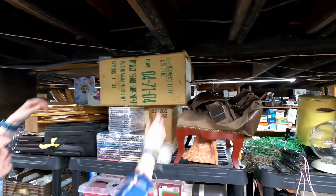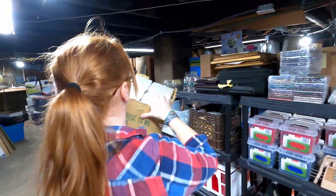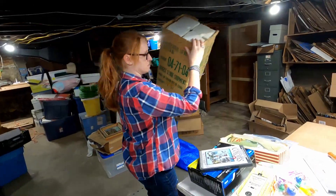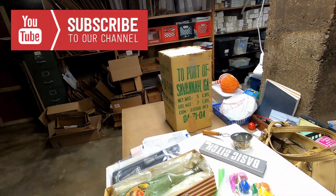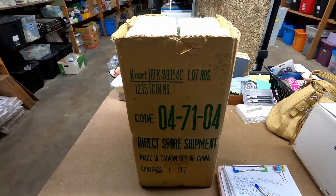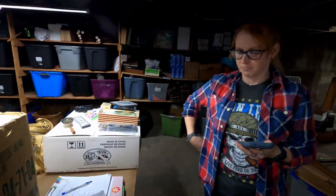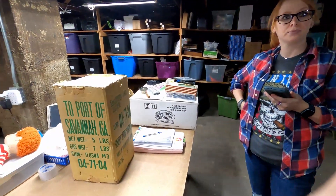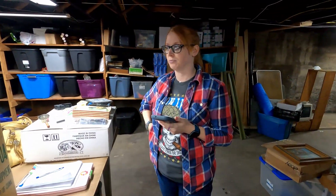We sold this ceramic Christmas tree and it comes in the original box. I picked it up at auction thinking I could flip it because it was in the original box, but apparently it wasn't one of the most sought-after ceramic Christmas trees. It sold for $62.95 plus shipping. I think I paid about $50 to $60 for it, so at least it'll be gone.